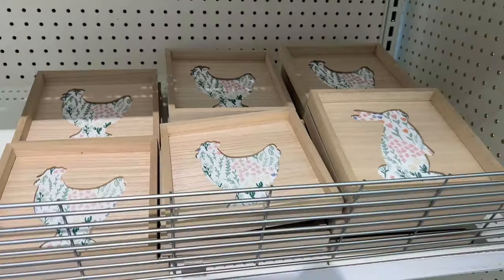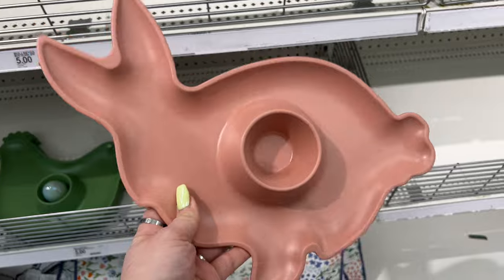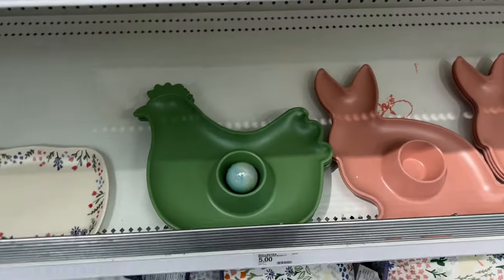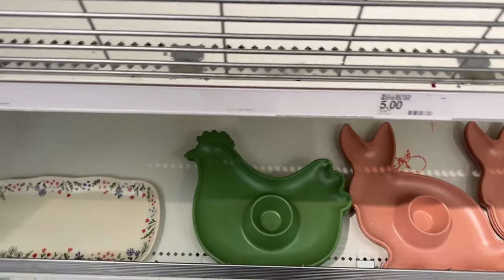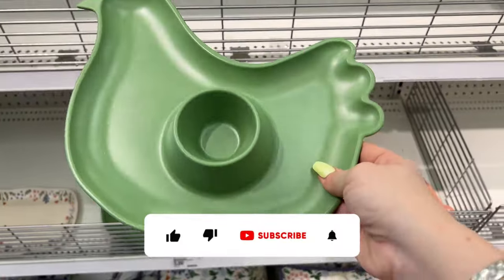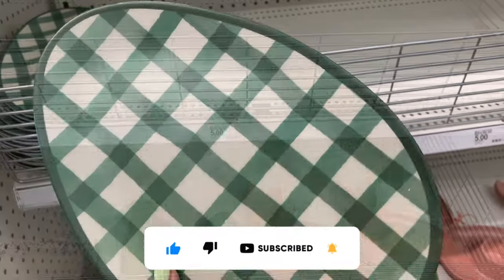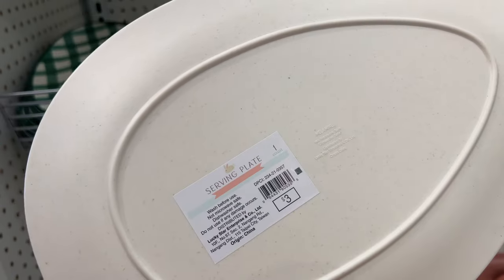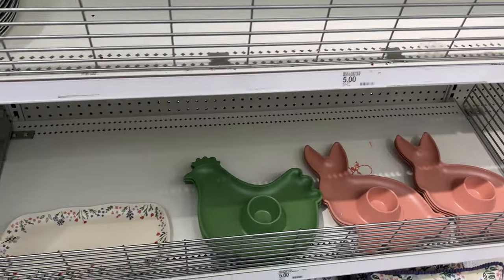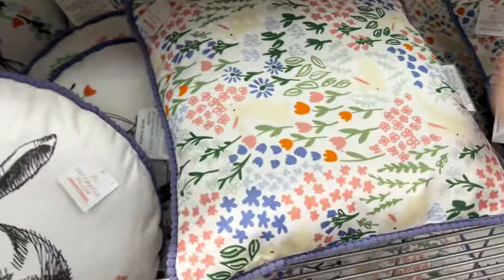They have some cute stuff — little dip trays for Easter, these are five dollars. They have this one and also this one — someone put a little egg in there! How cute. Five dollars. And this egg-shaped mat, like a little serving plate, for three dollars. The stock here is bare minimum, but it's okay.